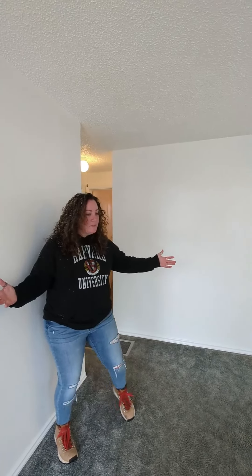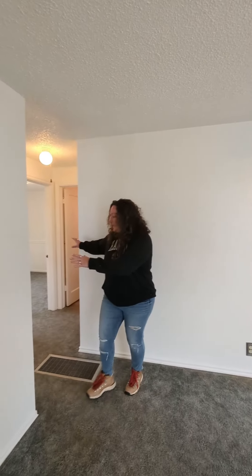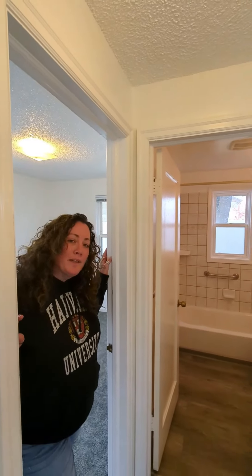Here we have our living space, with a beautiful bright picture window over there, and off to this wing we have both bedrooms. Coming into bedroom one, the front bedroom, you have a wall AC unit for the summertime. And right behind you is bedroom number two, with beautiful views out into your backyard area, and just right over here is your full four-piece bathroom.